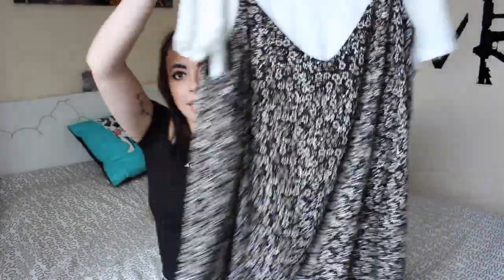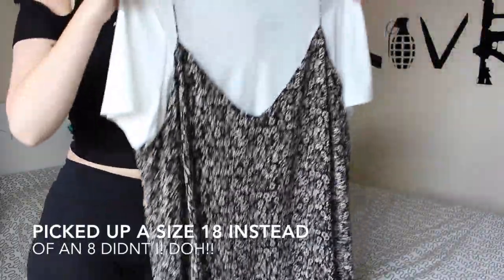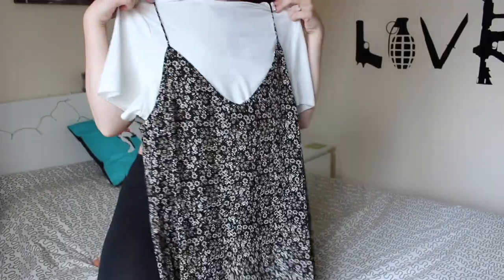That should look a little bit better. Okay, I'm going to try and hold this one so you can see it. The first clothing item I got was this dress — it's got a t-shirt underneath and it just felt really cool. That was £13, bargain.